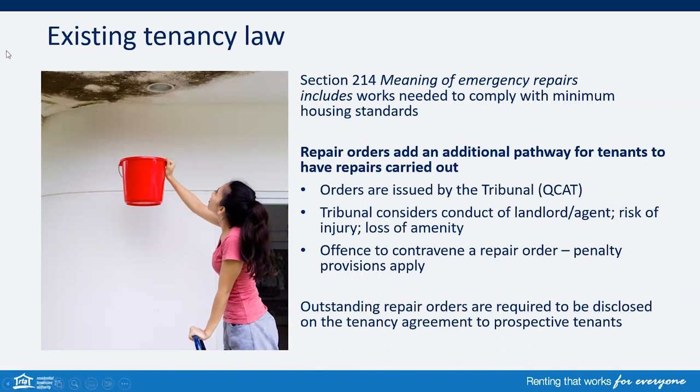Repair orders add an additional pathway for tenants to have repairs carried out. These are orders issued by the Queensland Civil and Administrative Tribunal and a copy will be sent to the RTA. The Tribunal will consider the conduct of the owner or manager and risk of injury or loss of amenity. They can make an order on what repair needs to be done, by when and by whom, a reduction in rent until repairs are done, compensation, or that the agreement ends if the repairs are not carried out by a certain date. It is an offence to contravene a repair order and penalty provisions do apply. The property manager or owner needs to disclose any outstanding repair orders on the tenancy agreement to prospective tenants. More information regarding repair orders and the process can be found on the RTA's website.